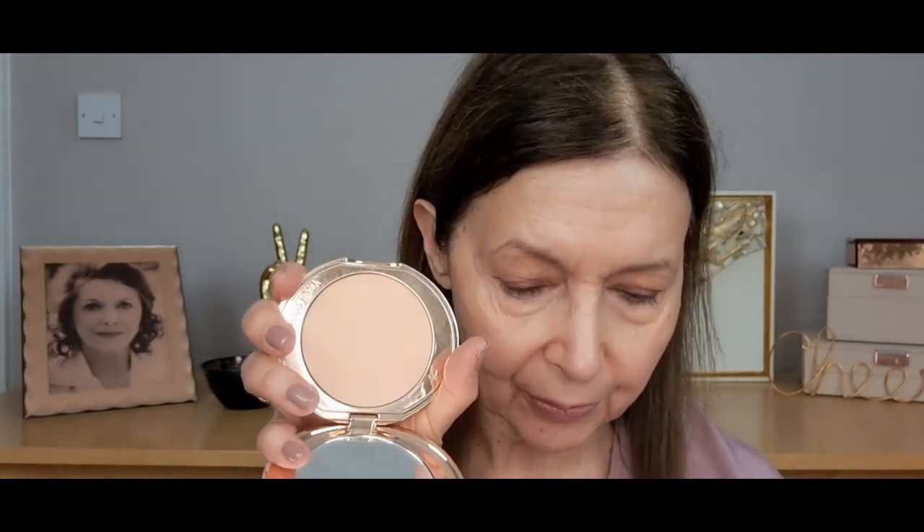Once I've got the concealer on I'll set it with powder. I always use the Charlotte Tilbury Hollywood Flawless Filter powder — it's absolutely fantastic. Most people of my age on YouTube talk about how great this powder is. Just a reminder: we're not going anywhere near the eyelid. You can see that's instantly mattified under my eyes but not too much, so they look smooth rather than wrinkly.